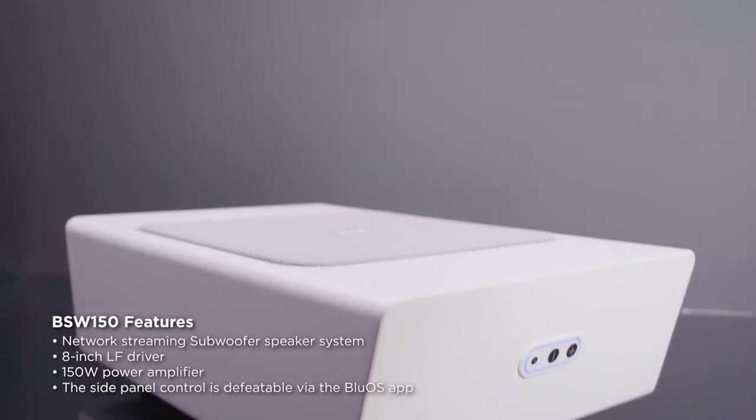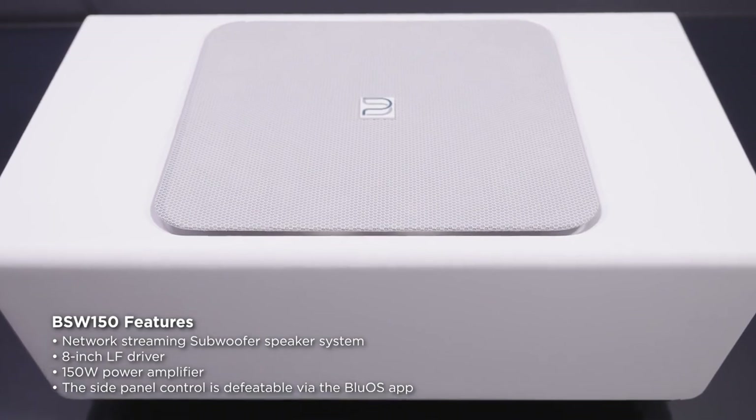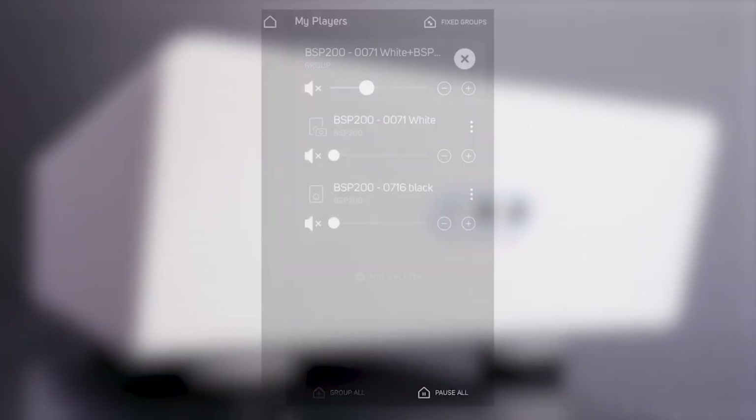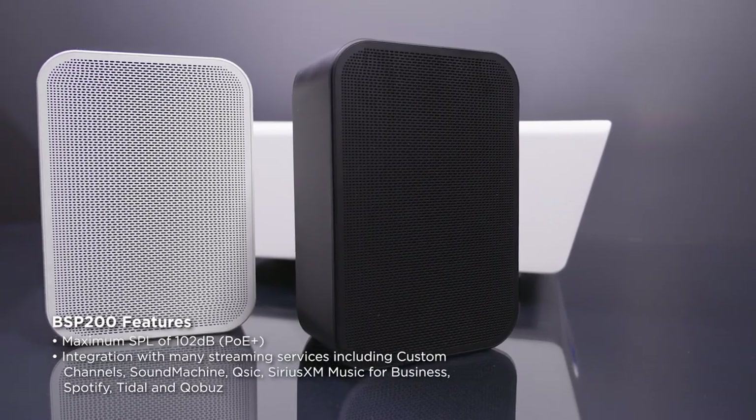The network streaming BSW 150 sub is wafer thin, packs an 8-inch driver, and is designed to be tucked out of the way. The app allows the installer to tweak crossover settings, levels, and EQ. The app also allows you to defeat the onboard adjustments to ensure prying hands don't make a mess of things.